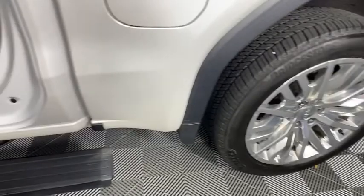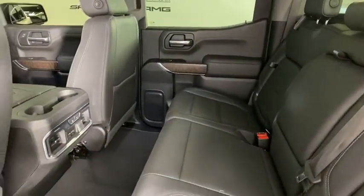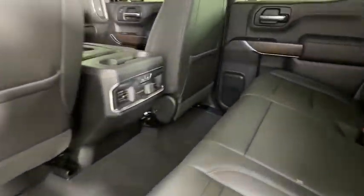Here are some of this vehicle's great options: power sunroof, steering wheel audio controls, power passenger seat, remote engine start, traction control, and navigation system.